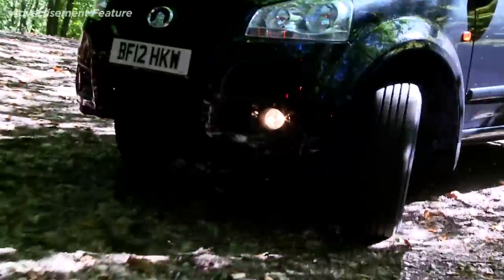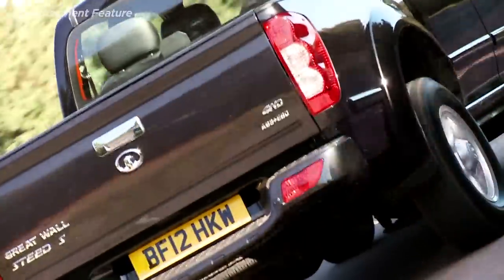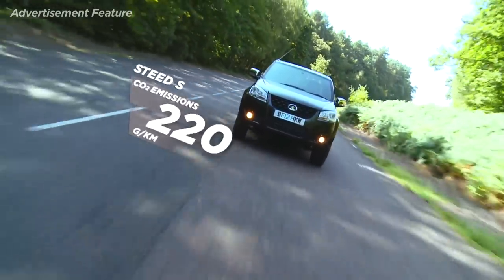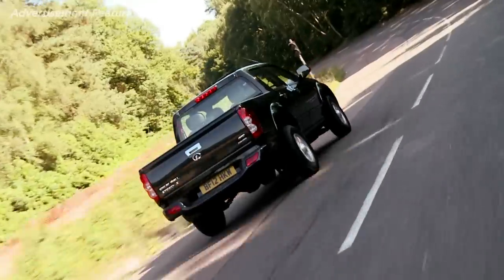It's all part of the Great Wall promise, which includes three years breakdown cover and fixed price servicing. The Steed sips diesel at a rate of 34 miles per gallon and emits 220 grams per kilometre of CO2. It also has the lowest Group 7 insurance rating of any pickup, so the savings don't stop when you leave the forecourt.